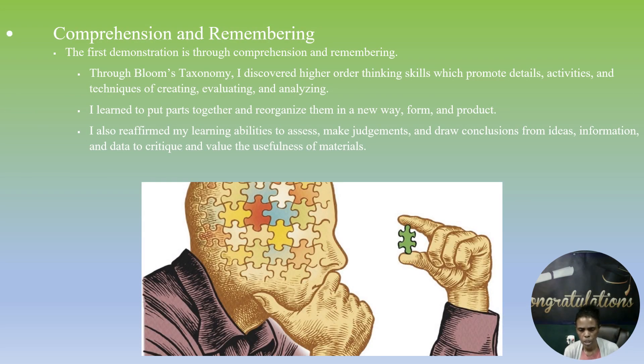The first demonstration is through comprehension and remembering. Through Bloom's taxonomy, I discovered higher order thinking skills which promote details, activities, and techniques of creating, evaluating, and analyzing. I learned to put parts together and reorganize them in a new way.